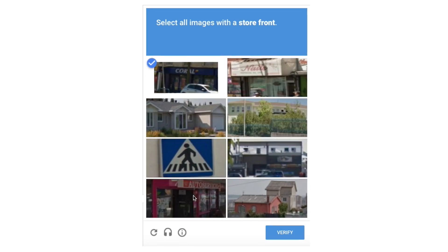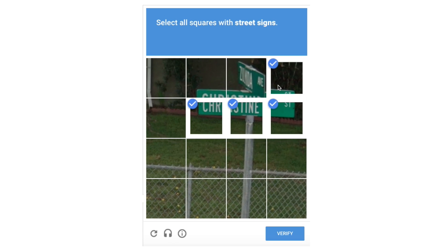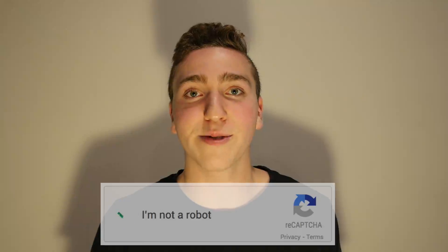The image recognition CAPTCHA involves things like picking all images with a storefront, or picking all sections of an image that show a street sign. And if you prove that you're a human this way, chances are Google's engine will remember. Next time, after clicking that checkbox, you'll be able to pass right through.